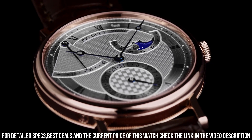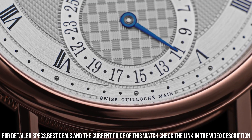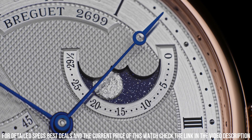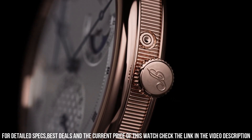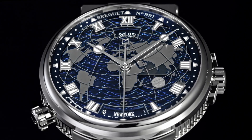Functions: hours, minutes, seconds, date, 45-hour power reserve, moon phase. Deployment clasp, water resistant at 30 meters. A timepiece that embodies timeless elegance and exquisite craftsmanship. With its 18K rose gold case, silvered gold dial, and elegant blue hands, this watch exudes a refined and sophisticated aesthetic.